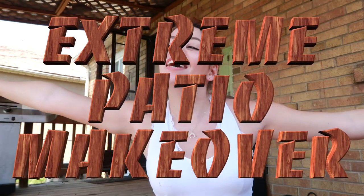Today we are doing Becky's extreme patio makeover. Cute, really fancy title cards here.